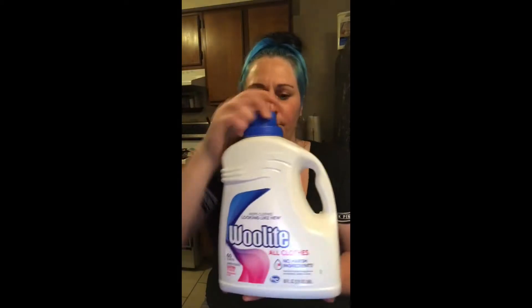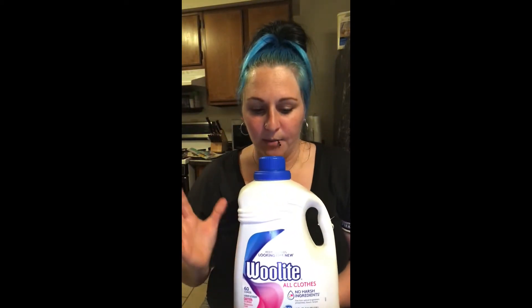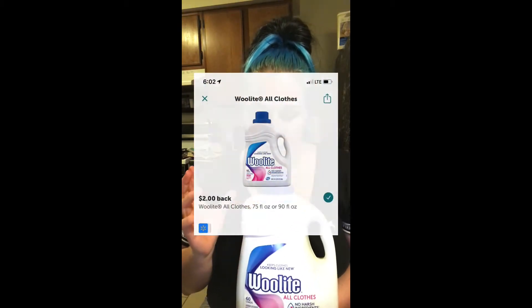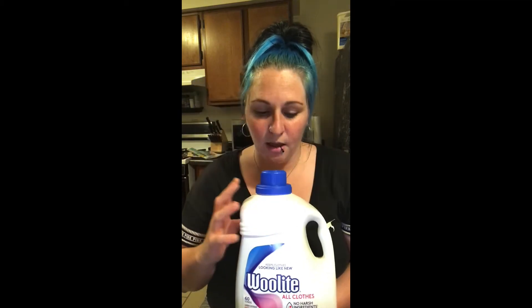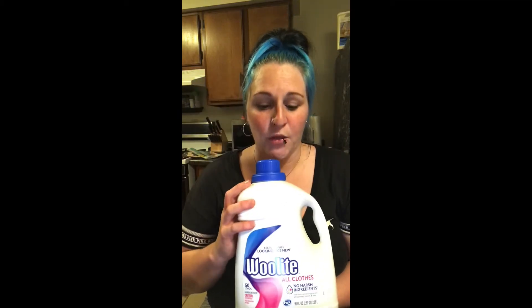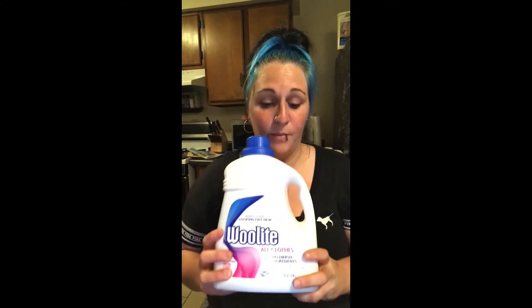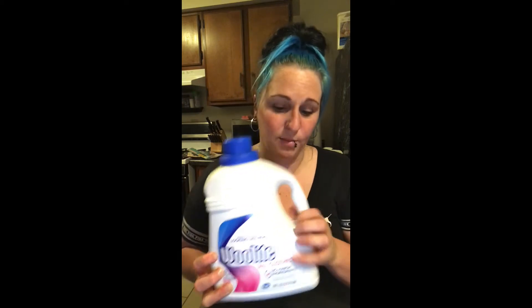This one is a really good deal — it's a big 90-ounce laundry soap. This is $9.97, but we have $2 cash back on Ibotta, 2,500 points back on Fetch — so $2.50 — and then also a $3 cash back on Checkout 51. That makes this big bottle only $2.47. Pretty good deal for such a big bottle.